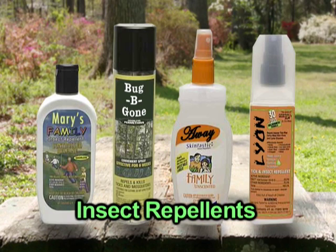Reapplying every two hours is also necessary, even with waterproof formulas. The DEET in insect repellents reduces the effectiveness of sunscreen, so increase the SPF if your kids are wearing bug spray.